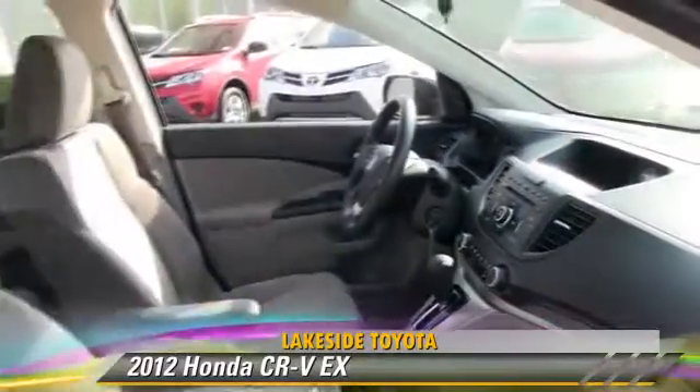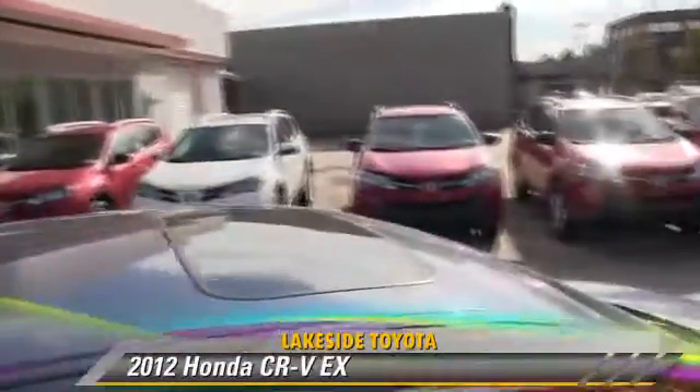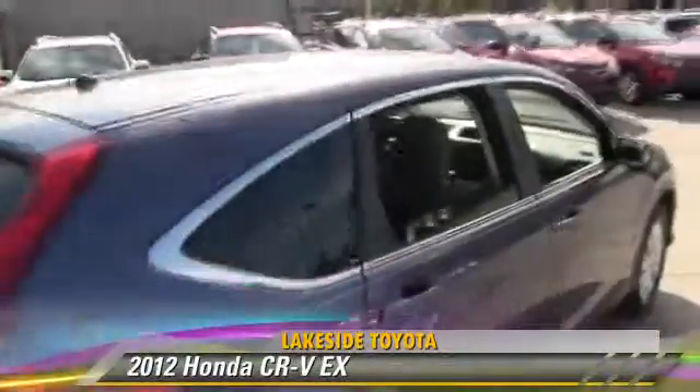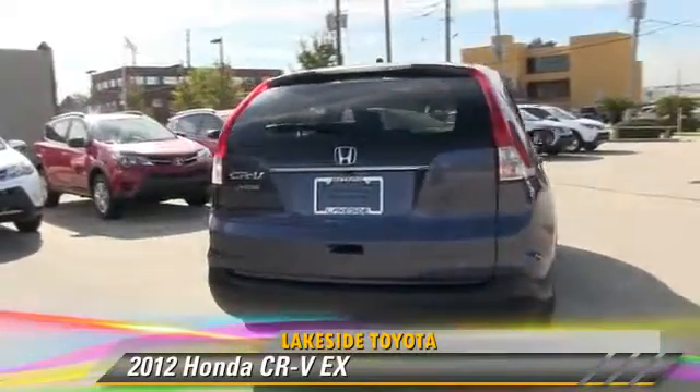This Honda features power steering, power windows, and cruise control. Safety features include traction control, four-wheel ABS, and stability control.